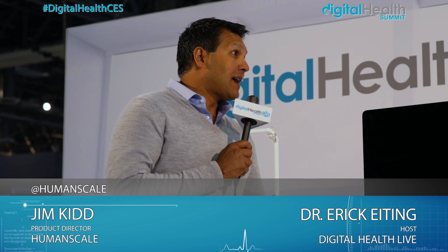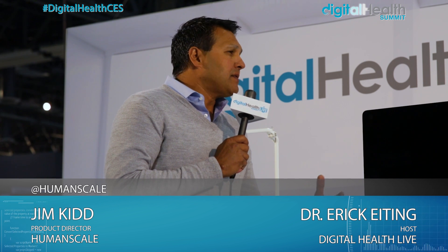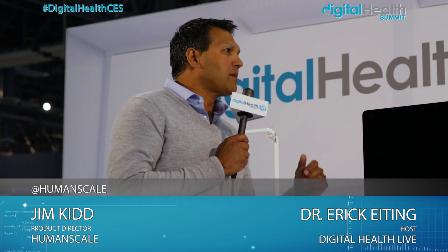HumanScale for the last 35 years plus has been designing ergonomic products. We solely focus on ergonomics. If you are somebody that sits at a computer workstation and has to be there for hours on end, even just a few hours, our products are designed to make the experience as simple as possible, but really about encouraging movement while being supported throughout the entire posture state.